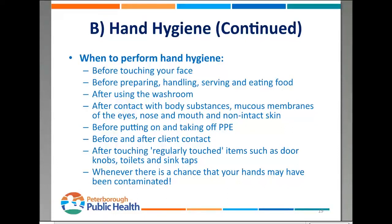When should we be performing hand hygiene? Any time before you touch your face, before preparing, handling, serving, or eating food, after you use the washroom, after any kind of contact with body substances, before putting on and taking off PPE, and before and after any kind of client contact. A big one is after touching regularly touched items such as doorknobs, toilets, and sinks. Basically, whenever there's a chance your hands may have been contaminated, be washing your hands and be hyper-vigilant about it.